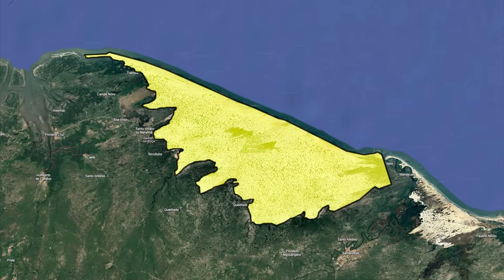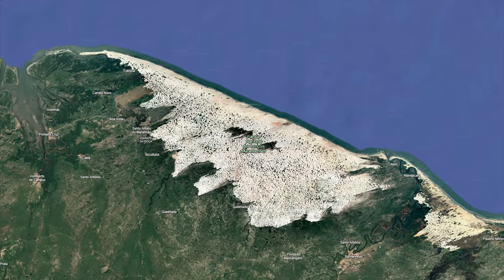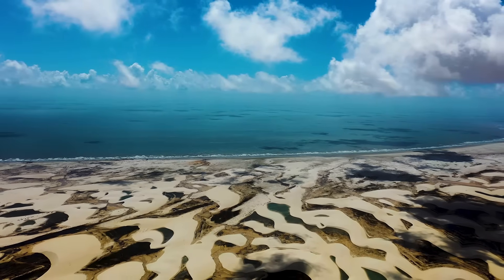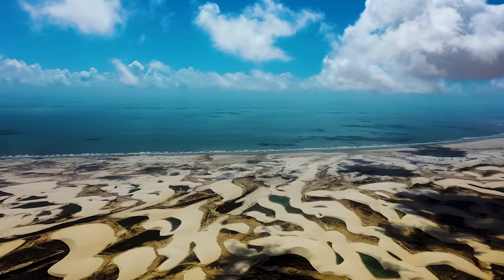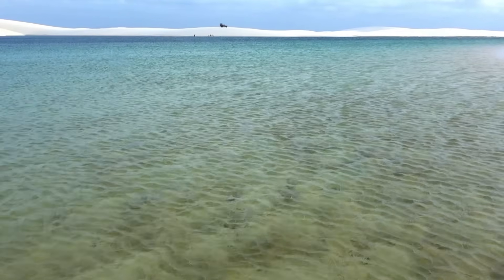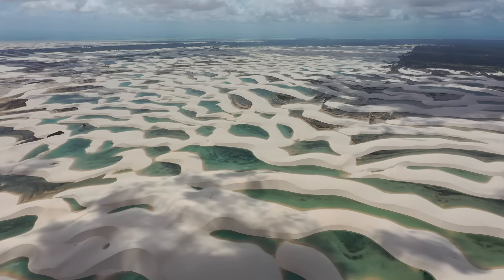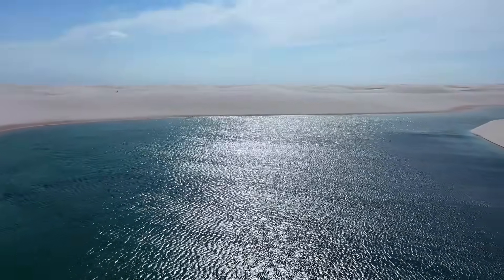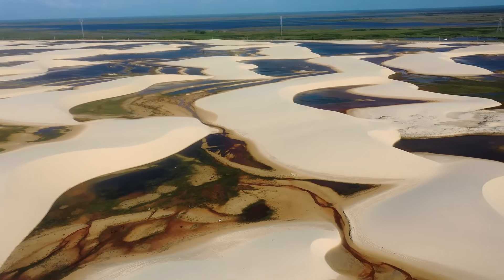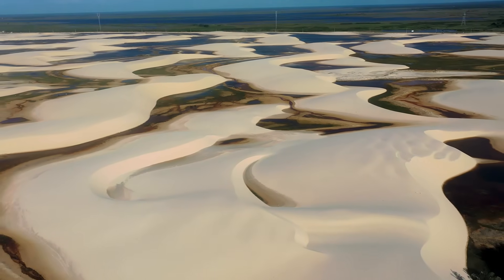Lençóis Maranhenses covers about 156,000 hectares — roughly the size of London — with nearly 90,000 hectares of active dunes. The dune chains can stretch up to 80 kilometres inland, forming one of the largest coastal dune systems in South America. But it's not static. Scientists tracking dune migration with satellite imagery found that individual dunes can move several metres per year, sometimes more. A lagoon that's chest-deep in one season might be gone the next, swallowed by shifting sand, while another forms a few hundred metres away. During the height of the rainy season, the lagoons often link up, forming corridors of water stretching for kilometres — chains of turquoise beads strung between ivory ridges. By the end of the dry season, most of those links break apart, leaving scattered ponds that fade into damp sand. This pulse — filling, shrinking, and filling again — has been repeating for thousands of years.